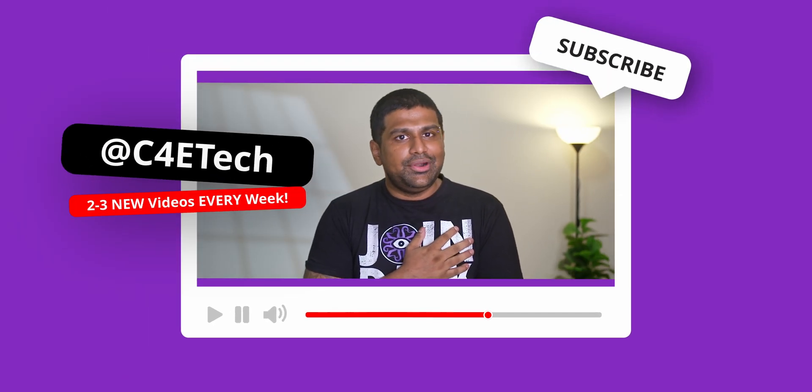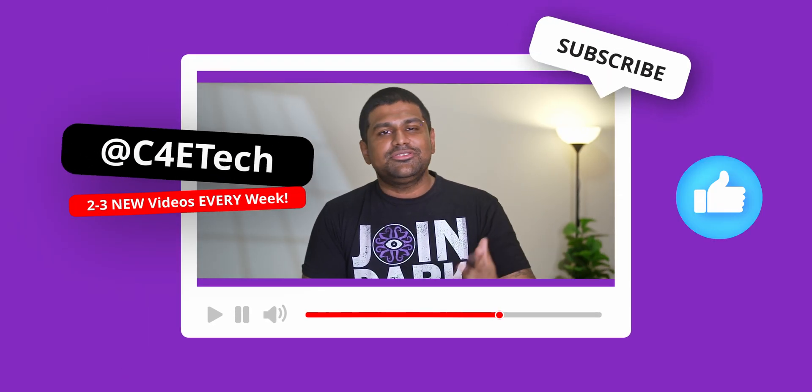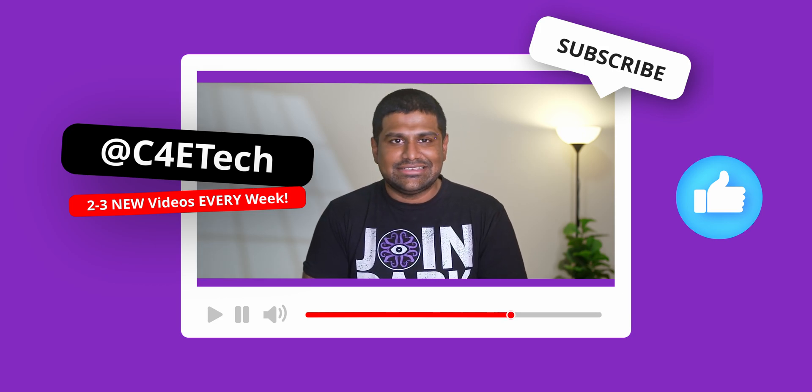Hey guys, Ash here from C4E Tech. If you end up liking what you see, thumbs up, subscribe, turn on notifications by hitting that bell icon. Let's get started.